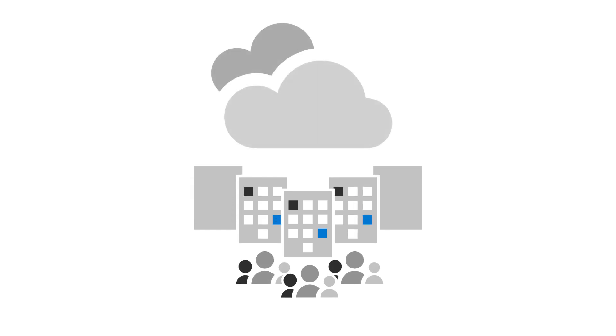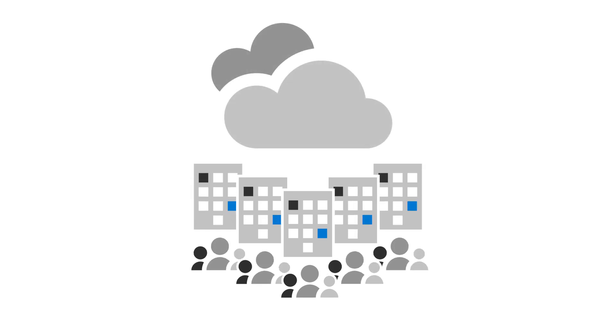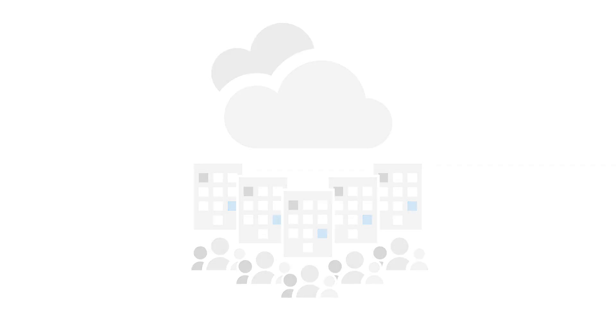When used together, you can grow your business with the latest cloud software and world-class protection by Microsoft.